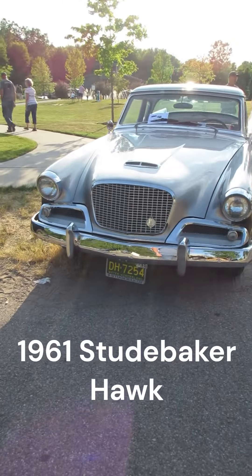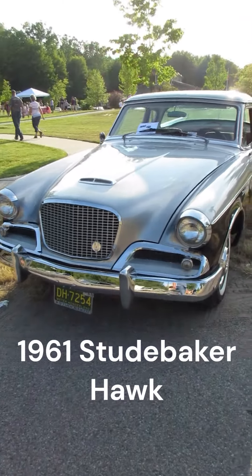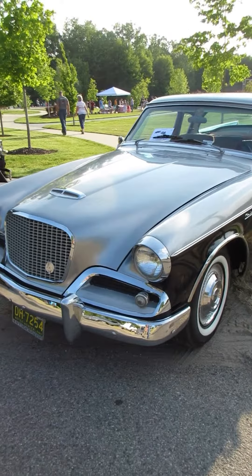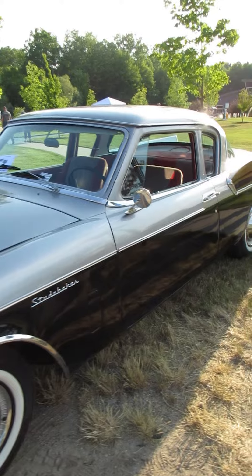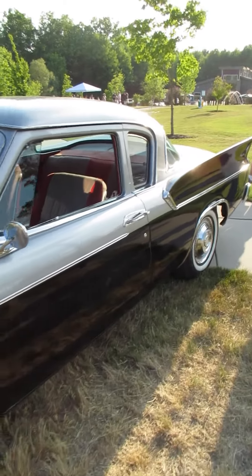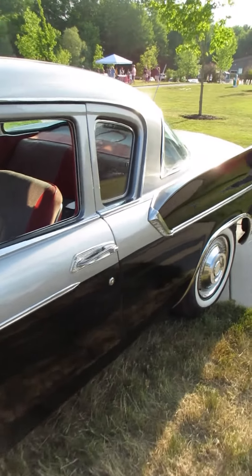I'm at a car show in Caledonia, Michigan today. This lovely little thing is a 1961 Studebaker Hawk. This car still had revolutionary looks for its time.